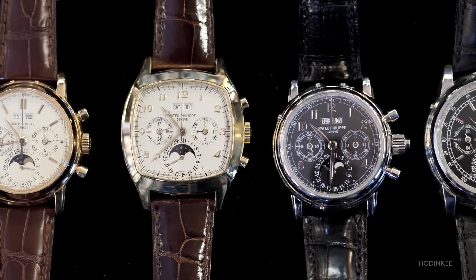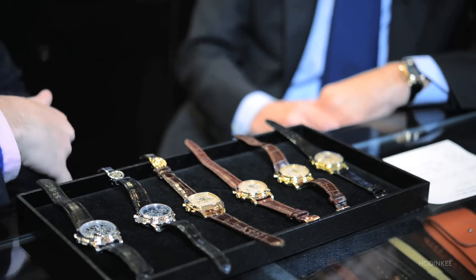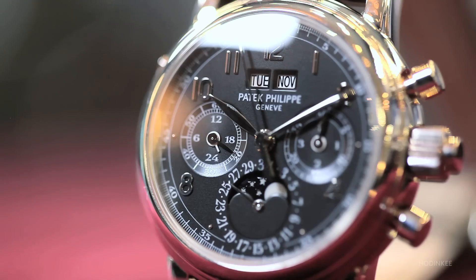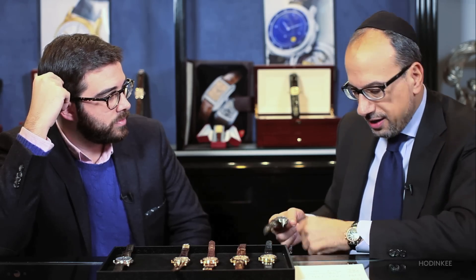In 1995 we get a totally new take on the perpetual calendar chronograph — a split-second chronograph with perpetual calendar: the 5004. I was sitting at a dinner at the opening of the new salon in 2007 next to Mr. Stern, and he told me, 'Michael, the 5004, when it's canceled, will be the next 2499.' And I happen to be wearing one today — this is the Spitz, as they say.